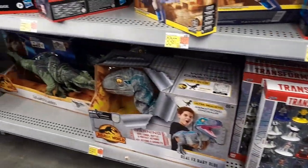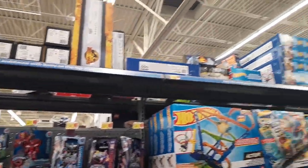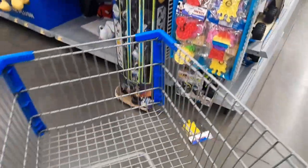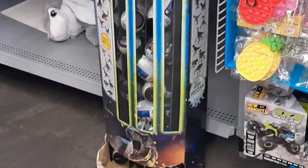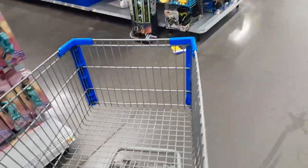As I was about to leave this Walmart, a gentleman told me that there are more Jurassic figures on another aisle — a captive display full of glow-in-the-dark captors. Let's see what we have down this aisle because there are supposed to be more Jurassic figures down here.